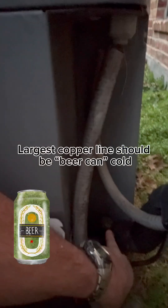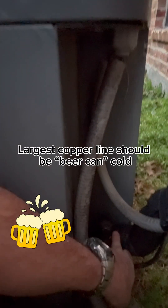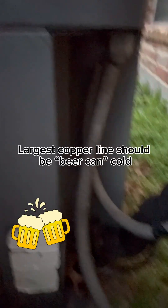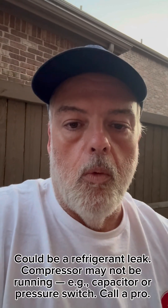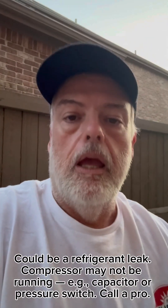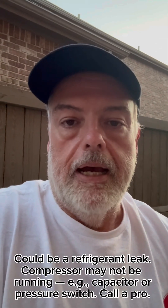The second thing you can check is down here — the suction line. It's the largest of the two copper lines, typically insulated, and this line runs at about 50 to 55 degrees in the summer and it often sweats. If these two things are not happening, you have an issue — you are wasting electricity and you need to call a professional to have a look at your system.